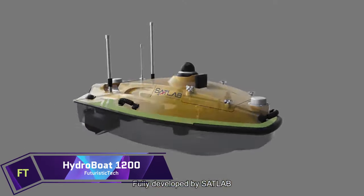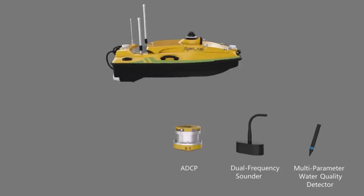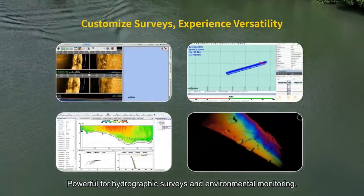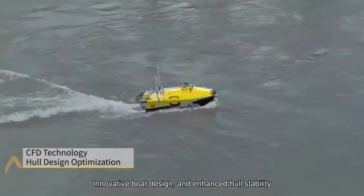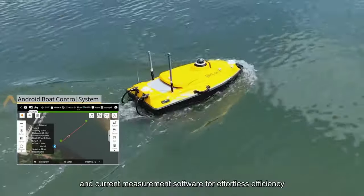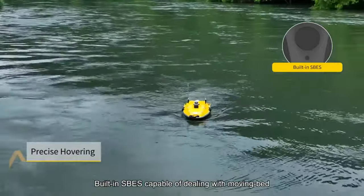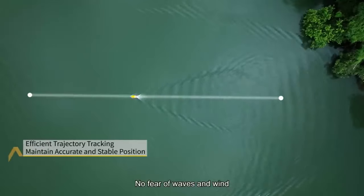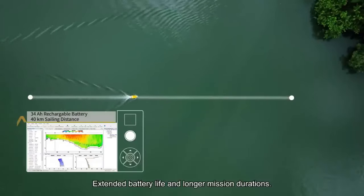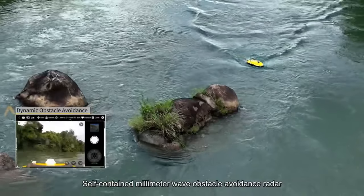Hydroboat 1200. Adaptable to a broad range of measurement instruments and equipment, the compact and lightweight Hydroboat 1200 is a utility support vessel. The Hydroboat 1200 is an efficient and painless tool for mapping the ocean floor, keeping tabs on harbour and coastal conditions, and gathering data on water qualities. Remote or autonomous operation is made possible by its state-of-the-art intelligent boat control technology. You can monitor the boat's state and location in real-time while using the Android Boat Control System to plot out and carry out your objectives. The vessel is equipped with a GNSS directional positioning receiver and a high-precision single-beam echo sounder to ensure the collection of accurate and dependable data.